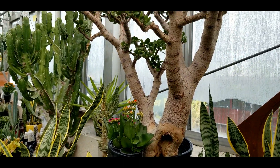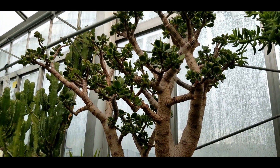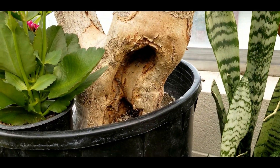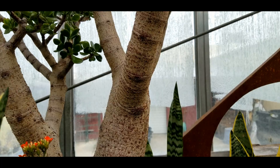Look at this big specimen jade — it's so chonky. Interestingly enough it has a giant gaping hole in it but manages to survive nonetheless.